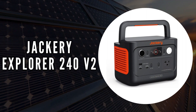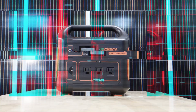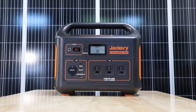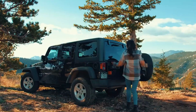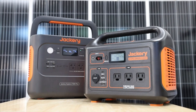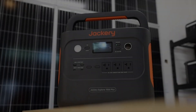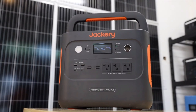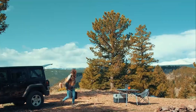The first on our list is the Jackery Explorer 240 V2. We chose this model for its longevity and smart technology. Engineered with a durable battery, the Explorer 240 stands out for its impressive 10-year battery life and capability to endure over 3,000 charge cycles. Weighing just under 8 pounds, it's designed to be portable yet robust enough to store 256 watt-hours of power, making it your go-to companion for outdoor adventures or emergency backup.